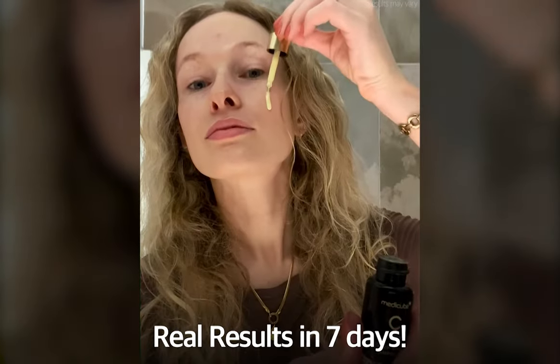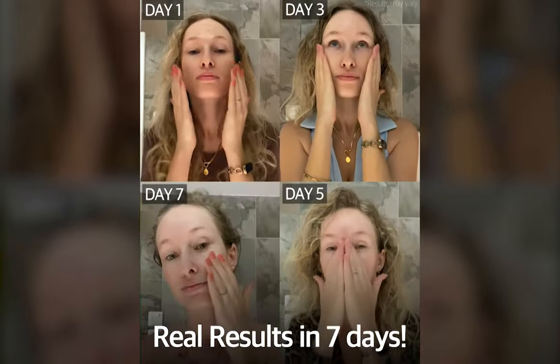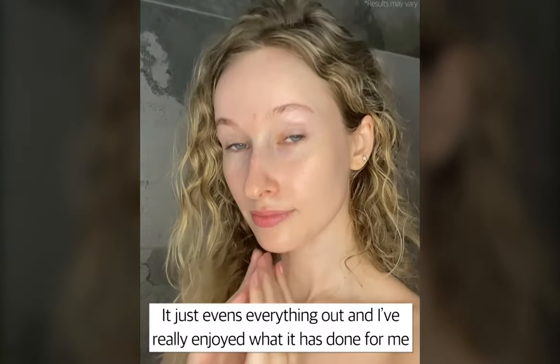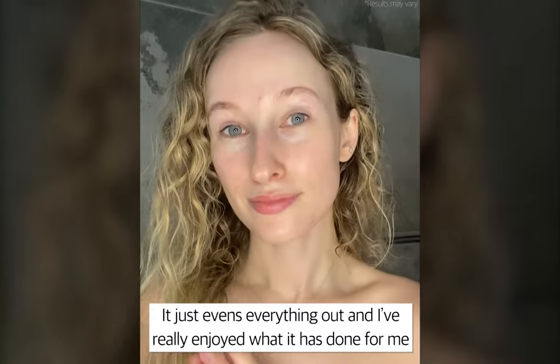Really great for brightening up the skin, reducing freckles and the dark marks that we get from the sun. It just evens everything out and I really enjoy what it's done for me.